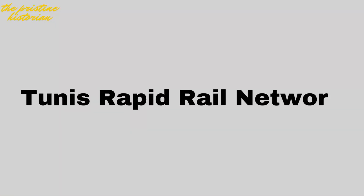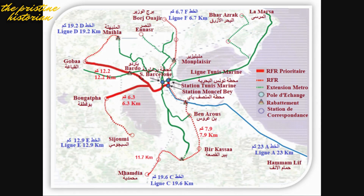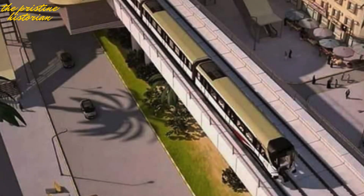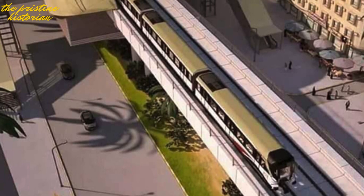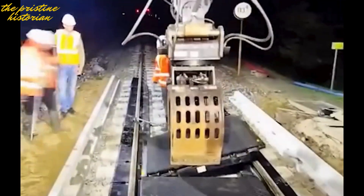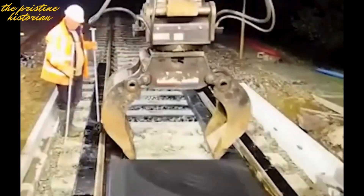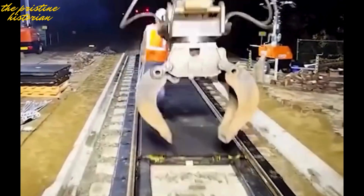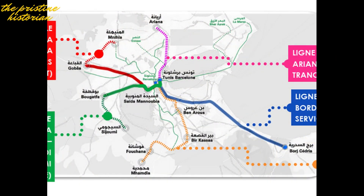Number 2: Tunis Rapid Rail Network (RFR). Tunisia's traffic jams are legendary, but the new Tunis Rapid Rail Network is set to change everything. This ambitious project will connect the greater Tunis area with five rapid rail lines over 85 kilometers. It's all about reducing congestion, cutting commute times, and encouraging public transit use. Each line will be fully electrified and carry thousands of passengers daily.